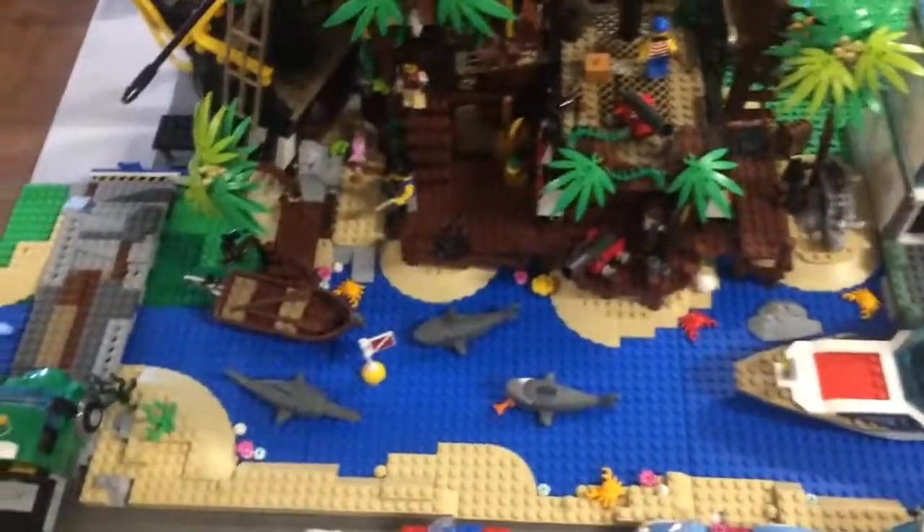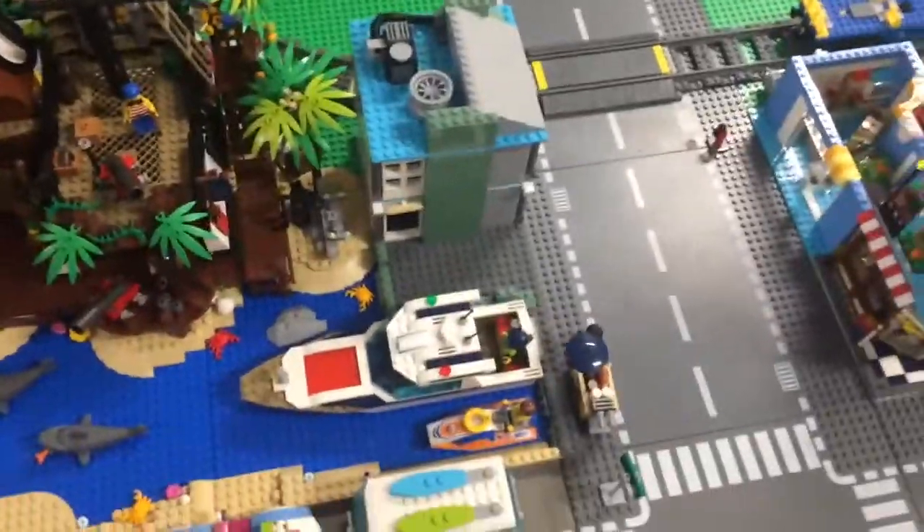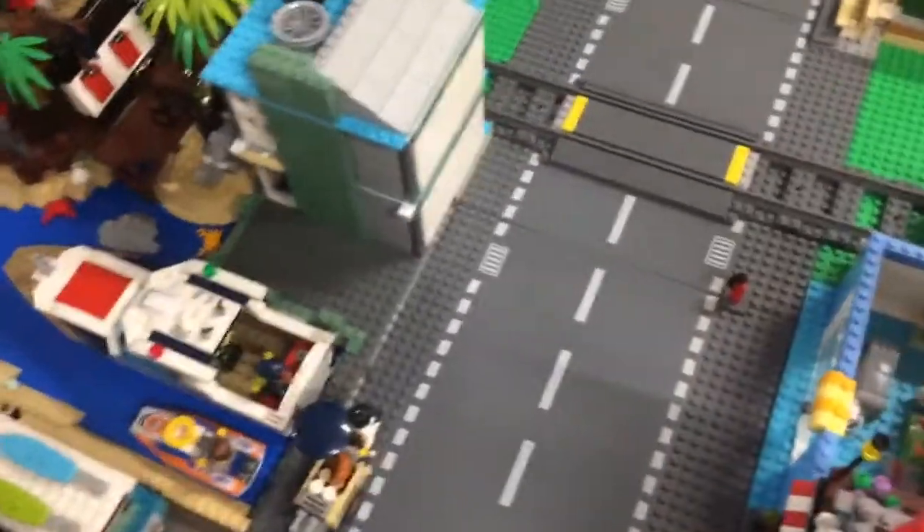I like the Pirates of Barracuda Bay set very much. It has tons of detail — crates and pirates and cannons and animals and palm trees. Lots.